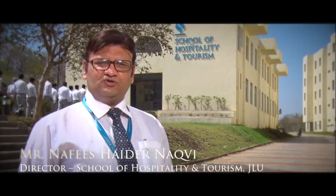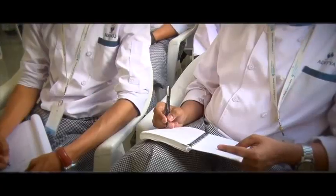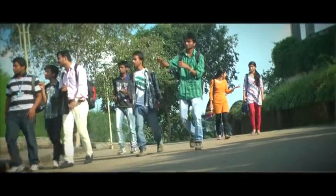We are offering a certificate in bartending. We have diploma courses in production, service, housekeeping, and front office. We have a degree program known as BSc Hotel Management, a three-year degree program. We also have master courses like MSc Hotel Management and Master of Tourism.